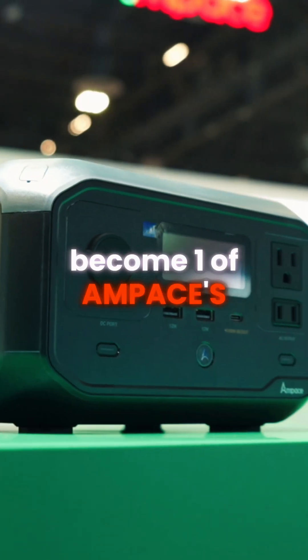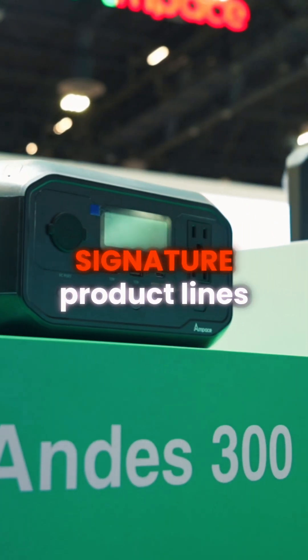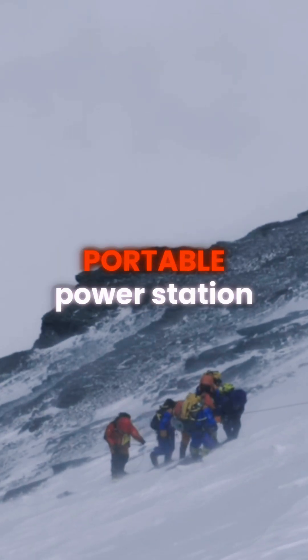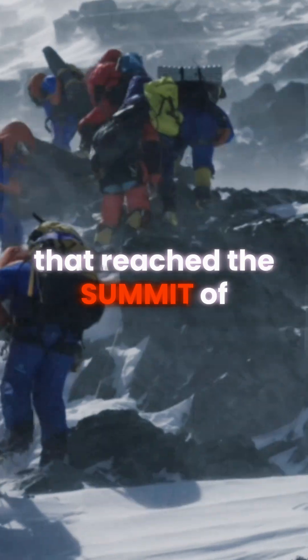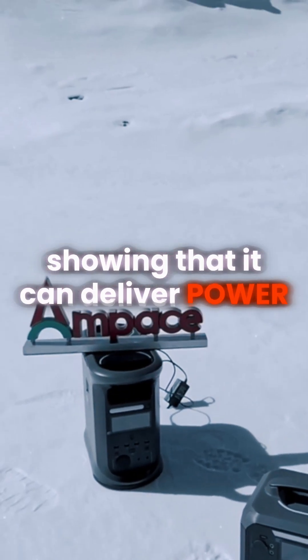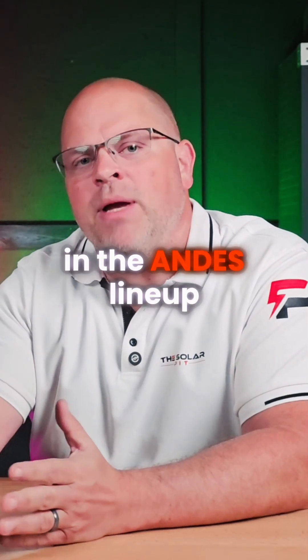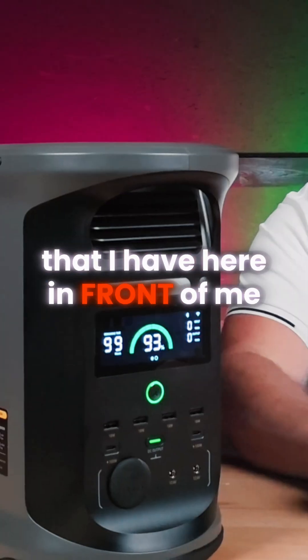The Andes series has become one of Amp Pace's signature product lines, proven in some of the harshest environments on earth. In fact, it was the first portable power station that reached the summit of Mount Everest, showing that it can deliver power anywhere, even at the top of the world. One of the standout models in the Andes lineup is the Andes 1500 that I have here in front of me.